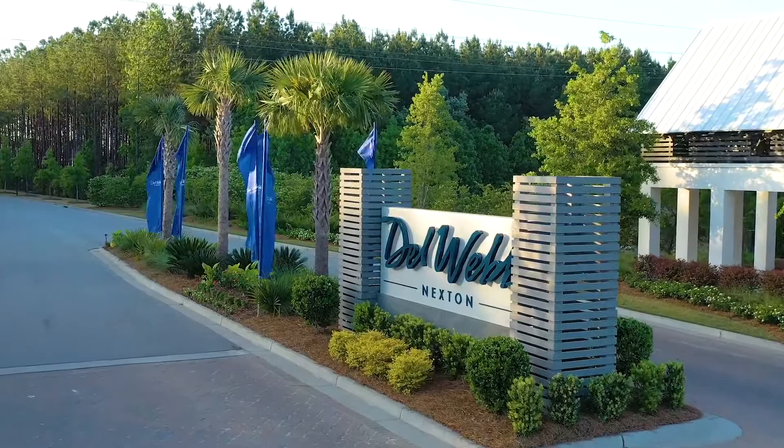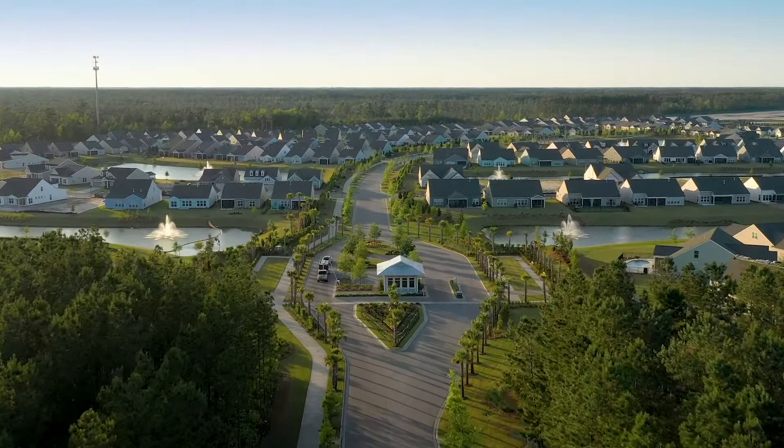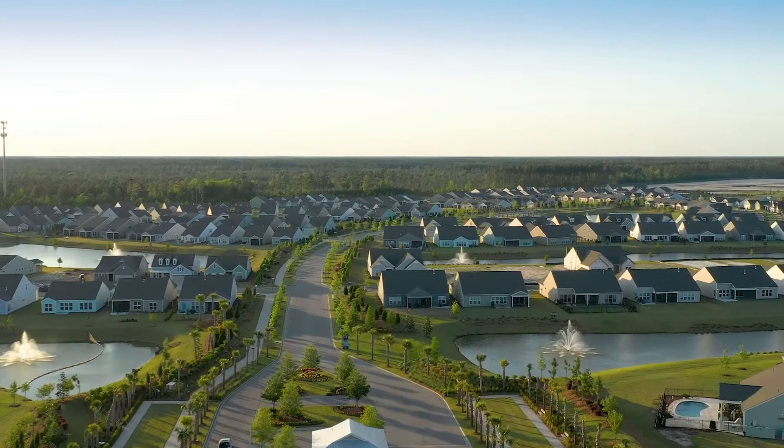Welcome to Nexton. This is our second installment of Drone Live Tour here at Nexton. Nexton is a master plan community located just off I-26 in Somerville, South Carolina, about 25 minutes from downtown Charleston.